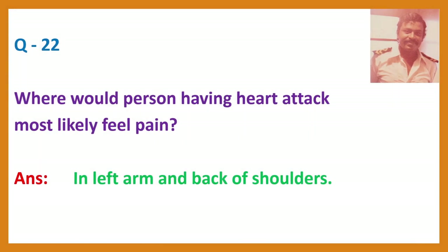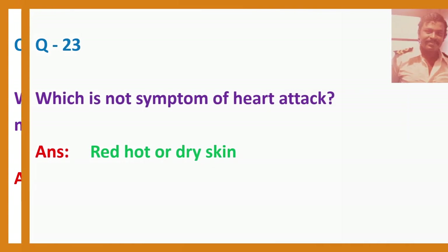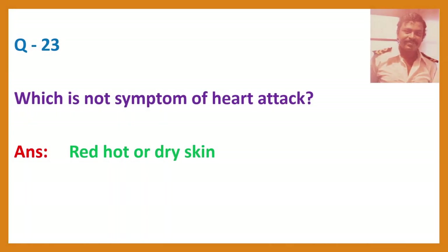Question 22. Where would a person having a heart attack most likely feel pain? Answer: In the left arm and back of shoulders. Question 23. Which is not a symptom of heart attack? Answer: Red, hot or dry skin — that is a symptom of heat stroke.